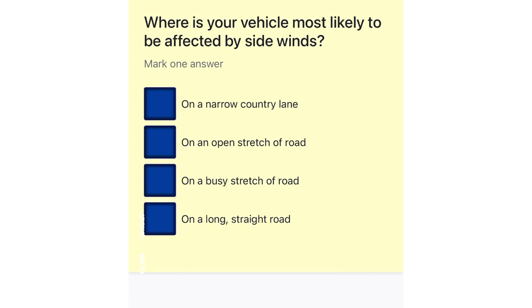Where is your vehicle most likely to be affected by side winds? On a narrow country lane. On an open stretch of road. On a busy stretch of road. On a long, straight road.